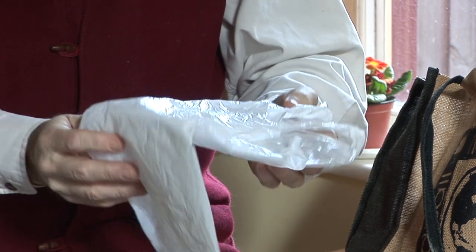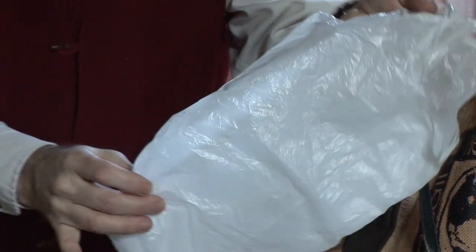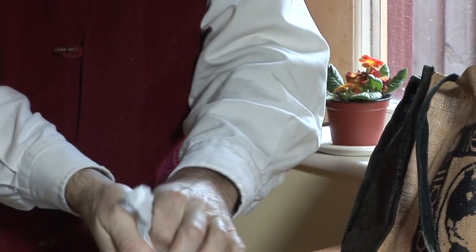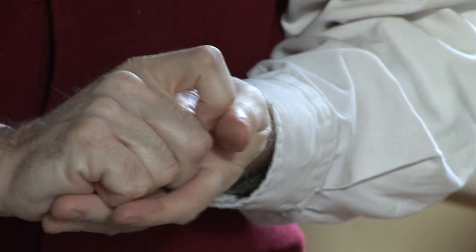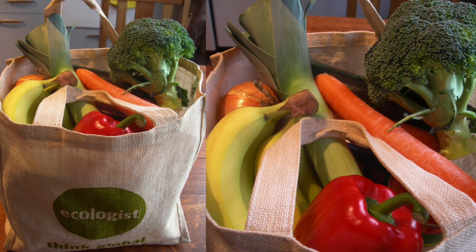This plastic bag here — it's very small, it's very flimsy. I can make it disappear or find another use for it. I can reuse a plastic bag, but it's even better not to have it in the first place. So I might just take the vegetables, whatever they are, and have them loose in my bag. I don't need all this packaging.